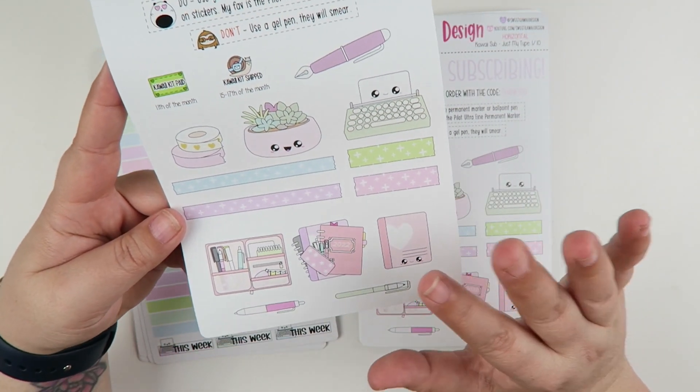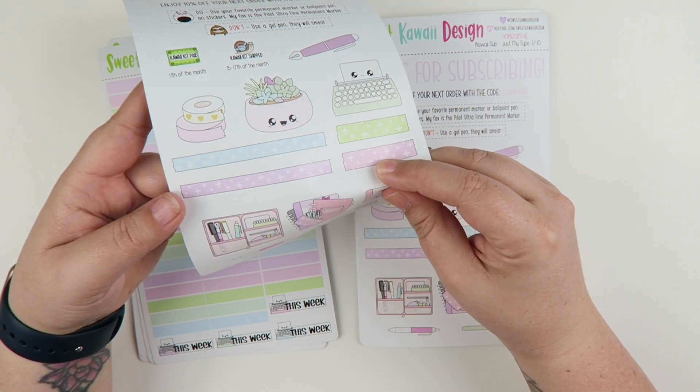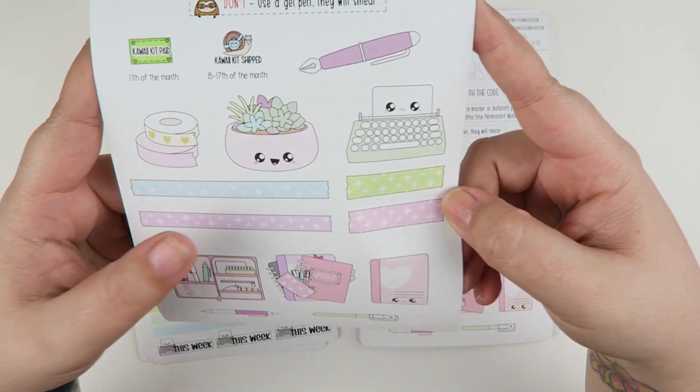All of these stickers lean more towards the jumbo size, and they're bigger than the normal size stickers, which are really great for decorating. That's page number one.